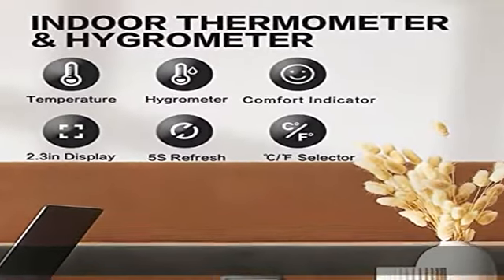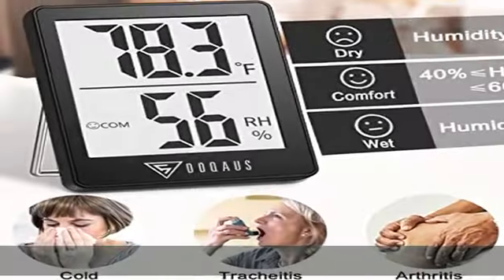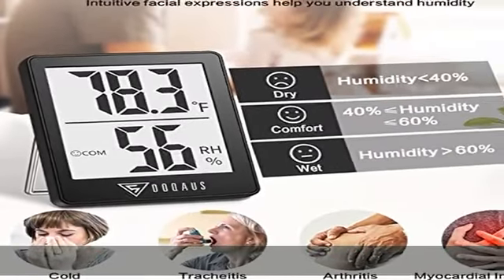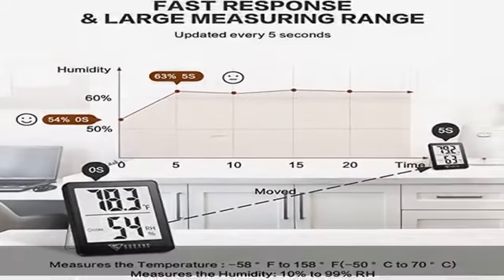Air comfort indicator: the thermometer for home features three different face icons to indicate dry, comfort, and wet air conditions, reminding you to adjust your humidifier or dehumidifier accordingly and helping you always live in the most comfortable environment.